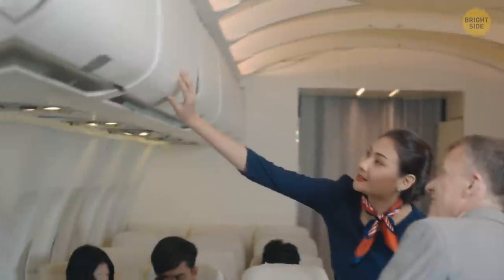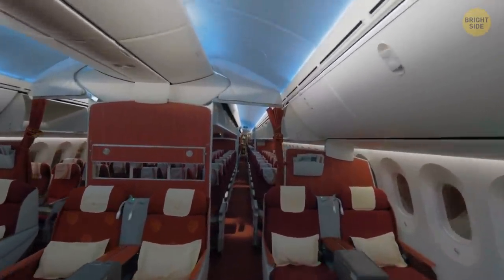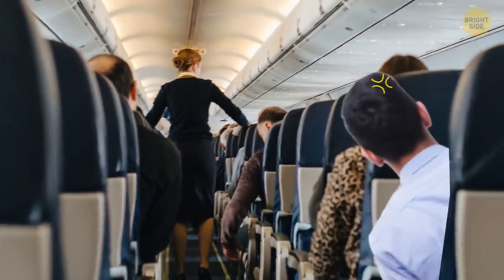There are actually handles along the edges to give them a better grip while walking. Go ahead and use them the next time you feel like a mid-air stroll. It's definitely better than grabbing onto everyone's headrests.